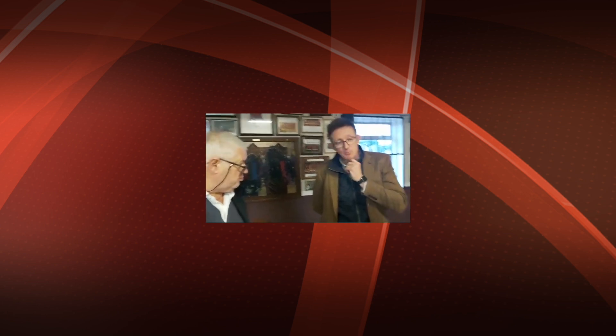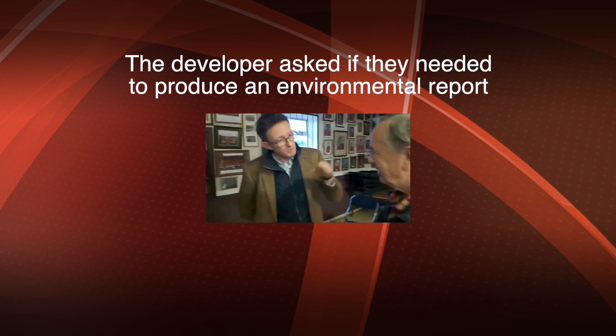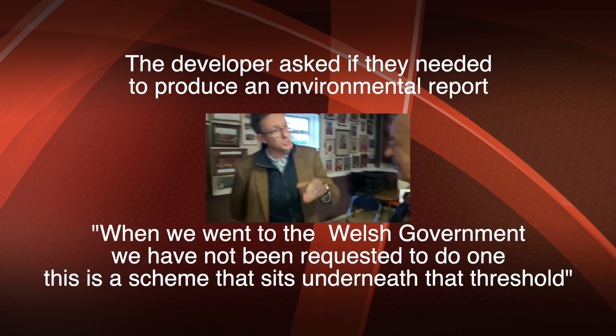There are pollution aspects while the solar farm is working — the ground becomes contaminated with cadmium and lead, and that has to be taken into account. You would think the Welsh Government would insist on an environmental study, but as you can see from this clip: 'This could be covered in the environmental infrastructure and we haven't done anything in Wales this way.' 'They haven't done that?' 'No.' 'They haven't done that?' 'No.'